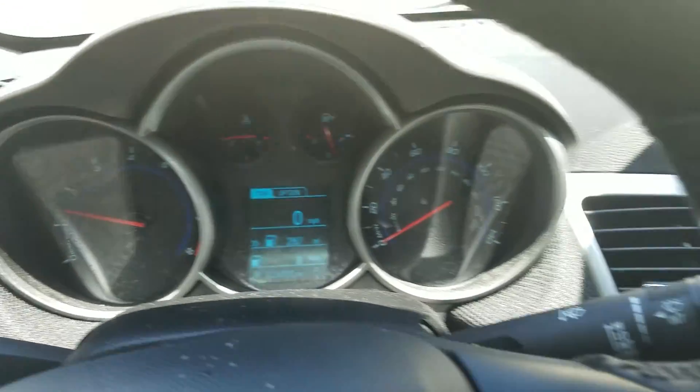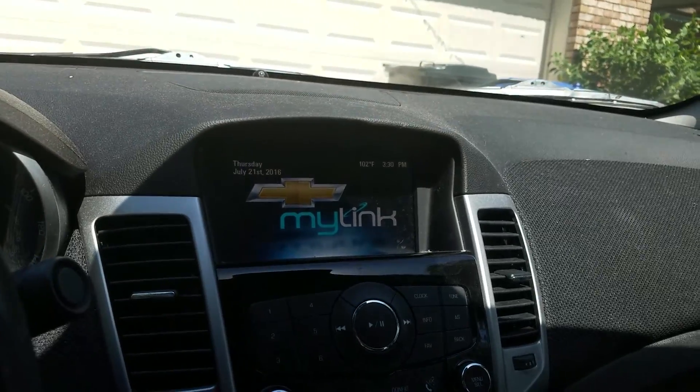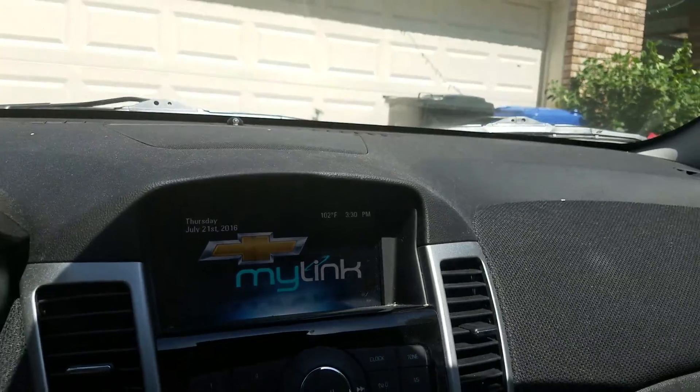Still runs like a brand new car. It's currently 3:30 in the afternoon. It is hot as hell, as you can see right there — it's 102 degrees.